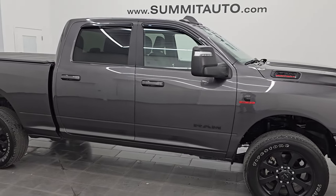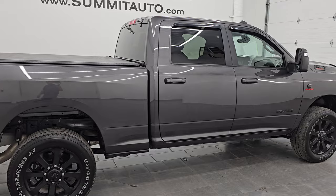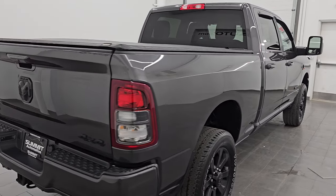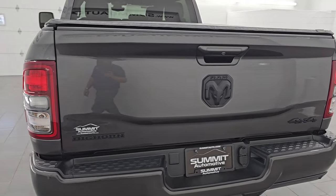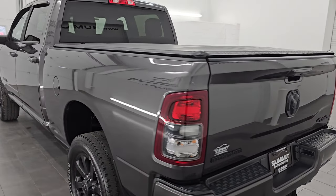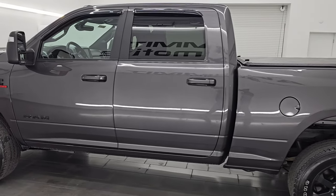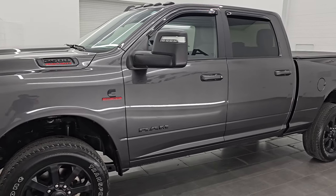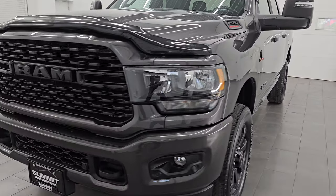Hey, this is Brett. Hope everybody's having a great day out there today. This 2023 Ram 2500 Crew Cab Short Box Bighorn Level 1 Night Edition is stock number 14527Z. I am here at Summit Automotive in Fond du Lac, Wisconsin, your new and used heavy-duty truck and Ram headquarters. This 2023 Ram 2500 has the 6.7L Cummins diesel engine.